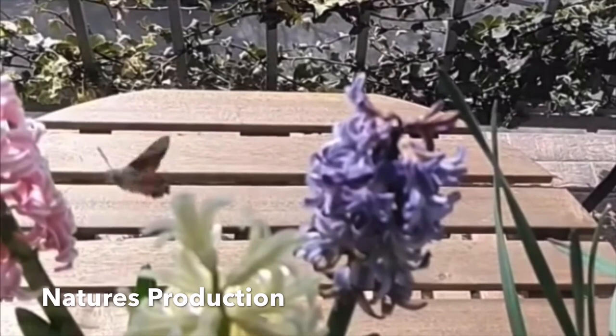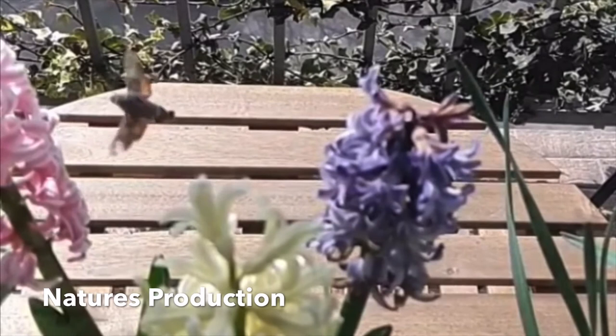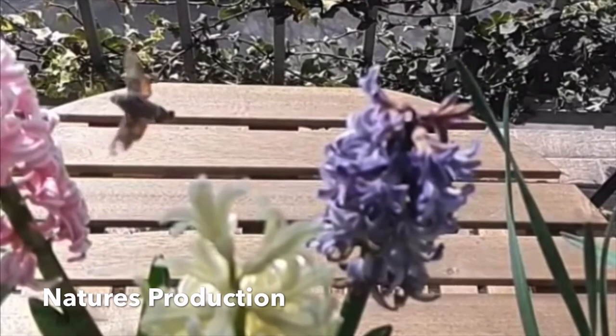They feed fully exposed on the top of the host plant. Although dependent on warmth and sun, the larval stage can be as rapid as 20 days.